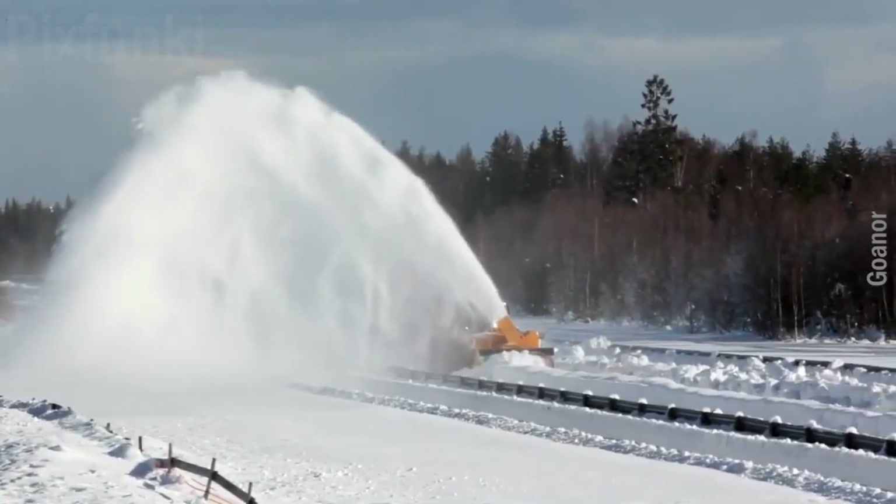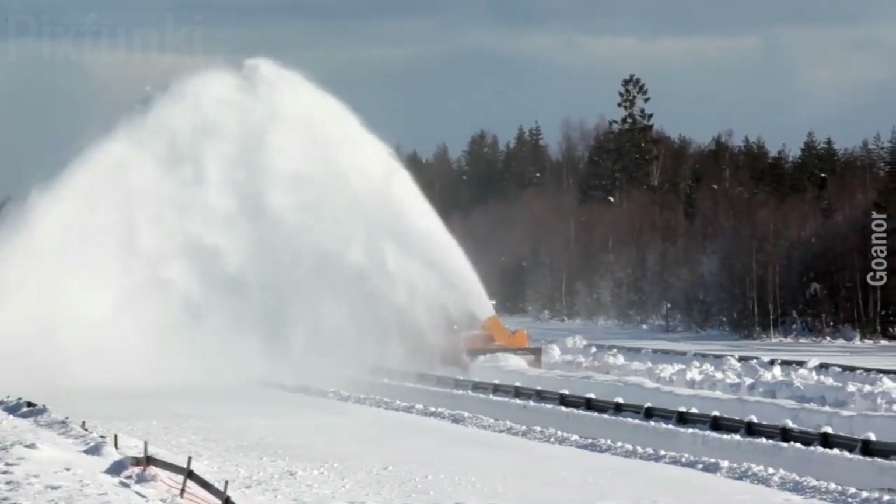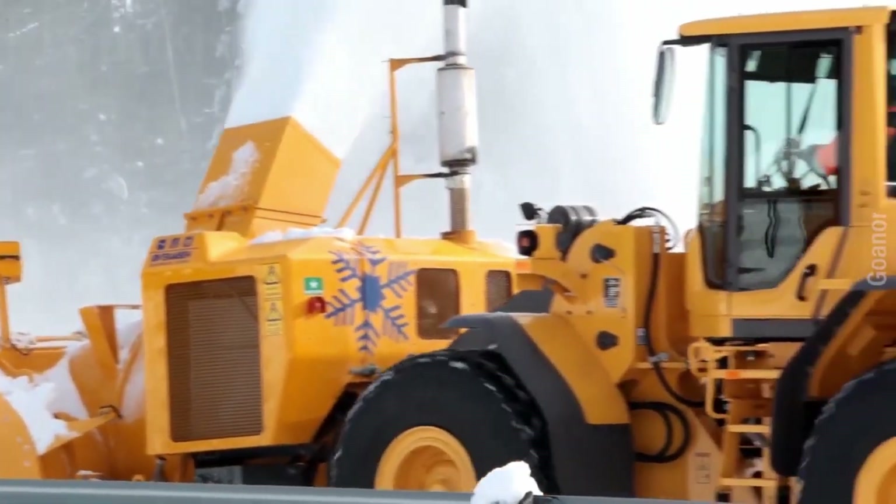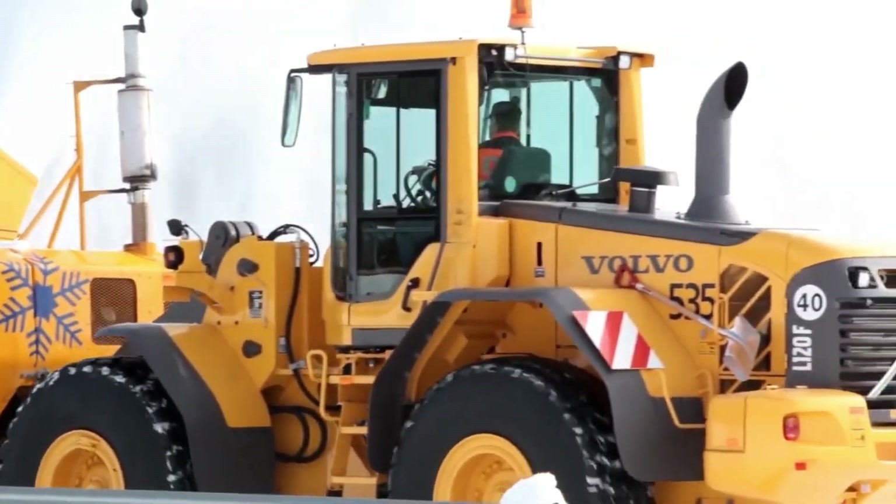The most elevated snowblower — its installed power capability is more than 2,000 horsepower. Watch the largest self-propelling snowblower in the world in comparison to a regular snow machine. Produced in Norway.